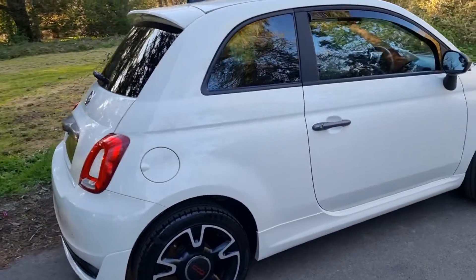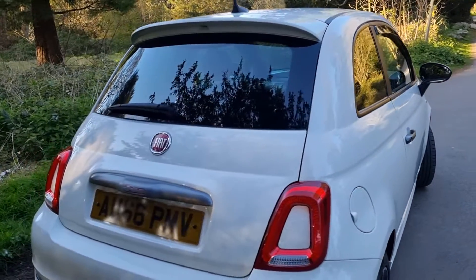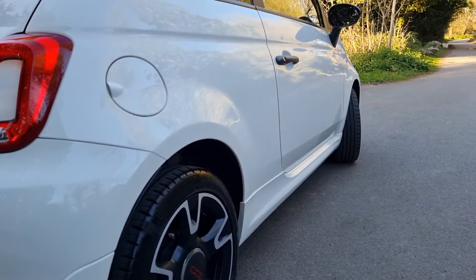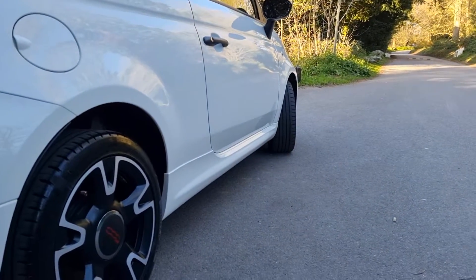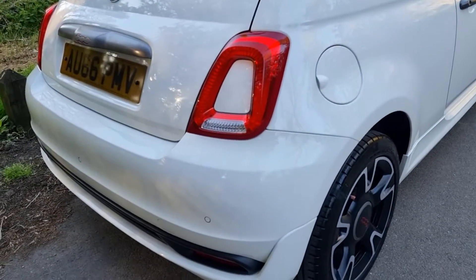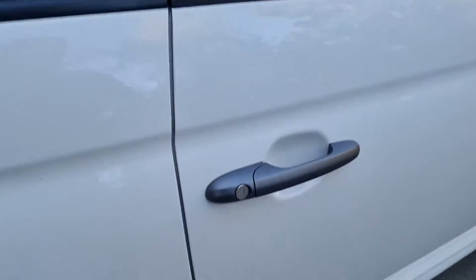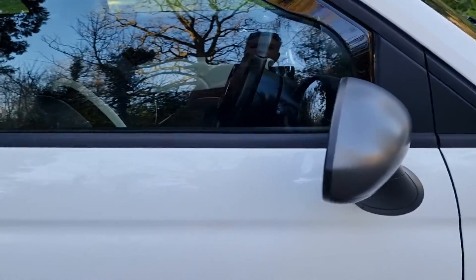You've got privacy glass in the back — a light smoke privacy glass, not black limo. Down the side of the car, that is all dent-free, really nice bright paintwork. Rear parking sensors on the car. Inside, I really like this kind of satin grey accents on the door handles — it's the same on the mirrors as well.